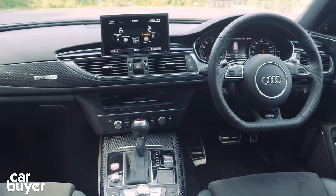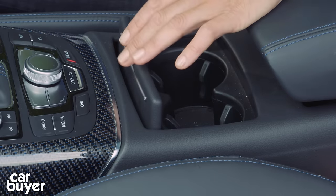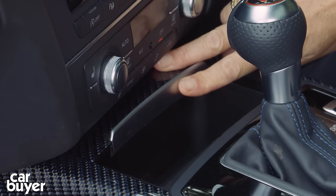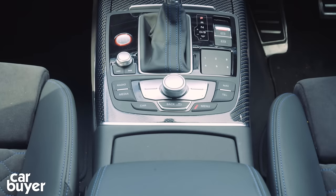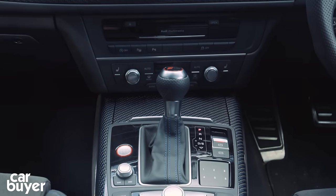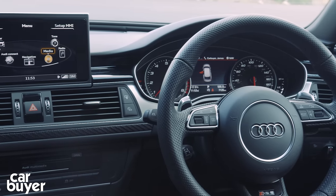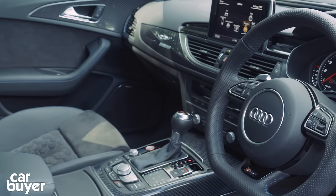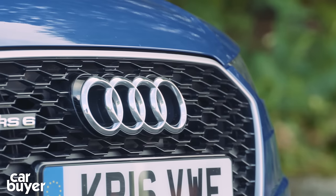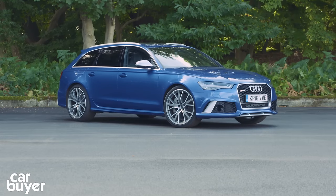You get some nice practical touches too — a large glove box, cup holders, decent-sized door bins and handy storage compartments. It all adds up to make this a comfortable, luxurious and relaxing place to be. But it is worth remembering that in true Audi style, the options list is long, tempting and expensive, and you can easily end up speccing a car that breaks the £100,000 barrier.